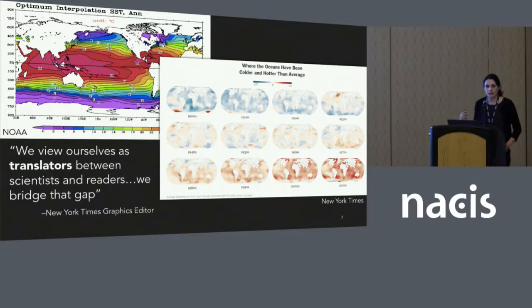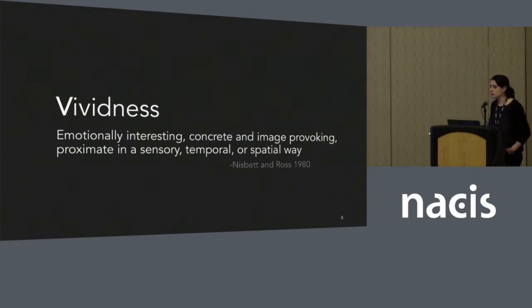In doing this, they're really trying to make their content resonate with audiences and potentially persuade them to think about climate change in a different way. The term 'vividness' that I used in my title comes from the communication literature from the 1980s and describes content that's persuasive and attention-grabbing through being emotionally interesting, concrete, and image-provoking — proximate in a sensory, temporal, or spatial way. It's never been used in the cartographic domain.